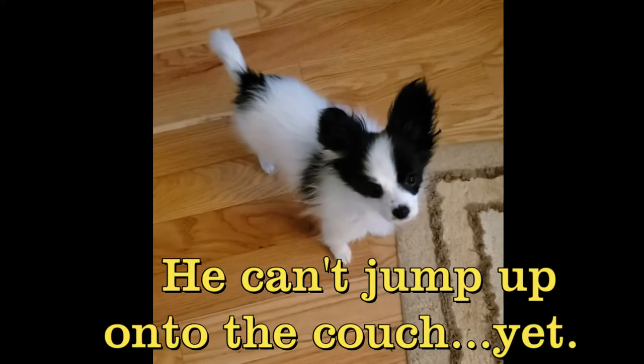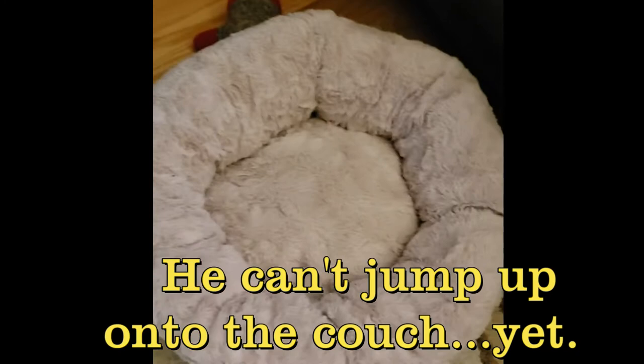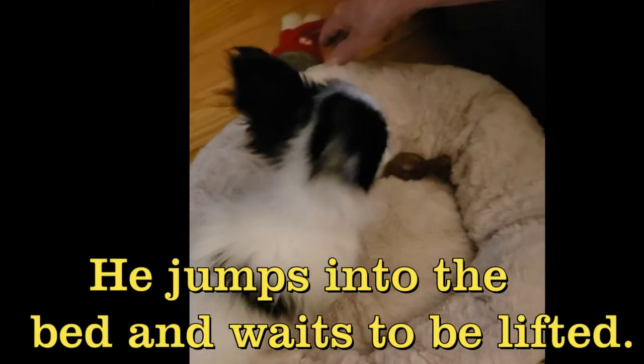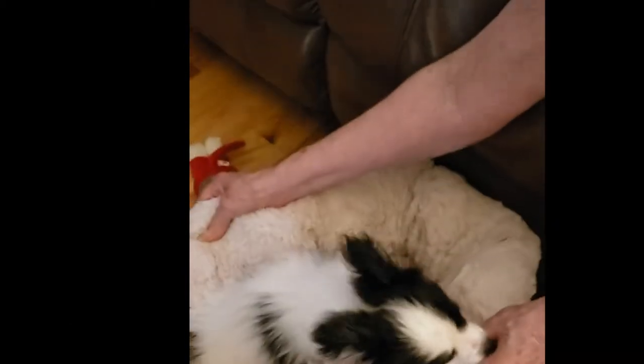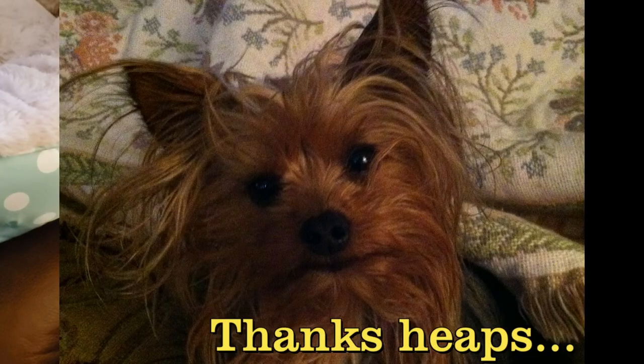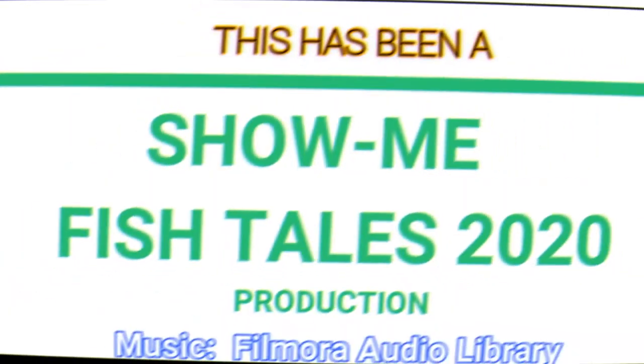Alright Rudy, let's show the elevator. This is the elevator — this is how Rudy gets up on the couch. Stay tuned.